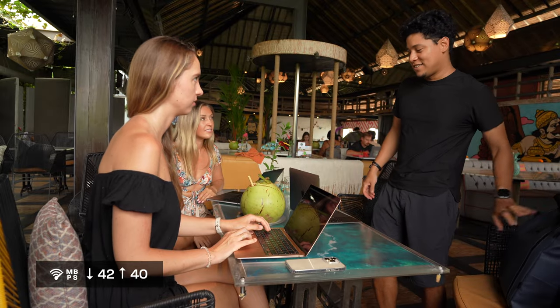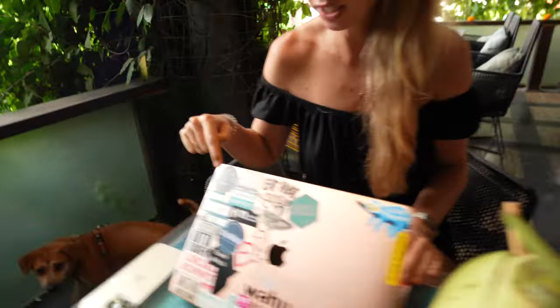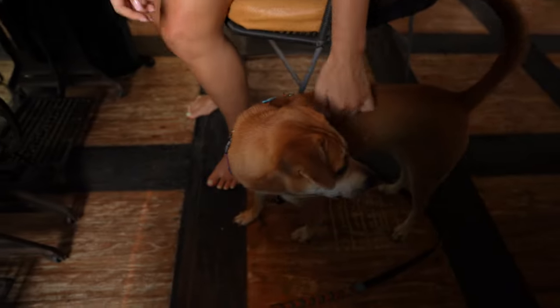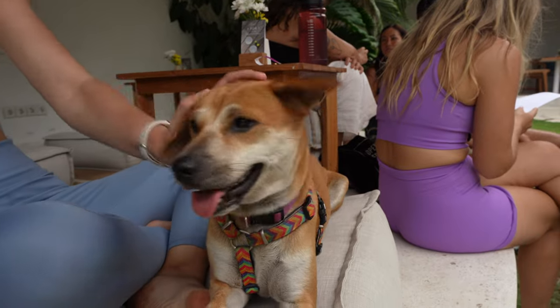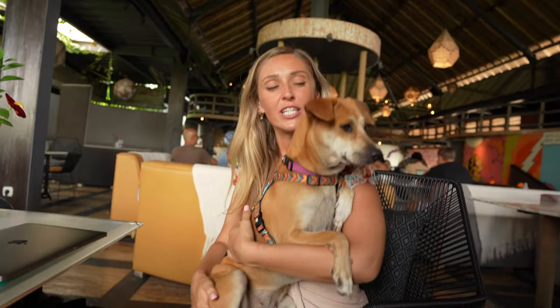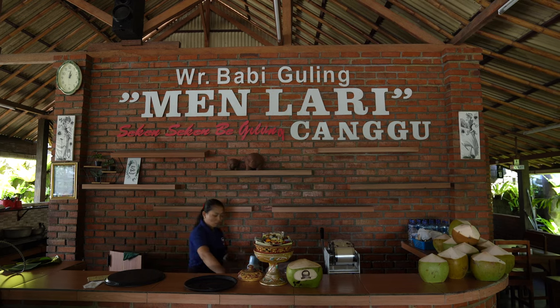At Clear Cafe I'm meeting two entrepreneur friends. One does courses for digital nomads who want to get started. It's cool to see women empowering women here. We also talked about how affordable and dog-friendly Canggu is — a dog walker comes every day, takes her to the beach, and many cafes let dogs off the leash.